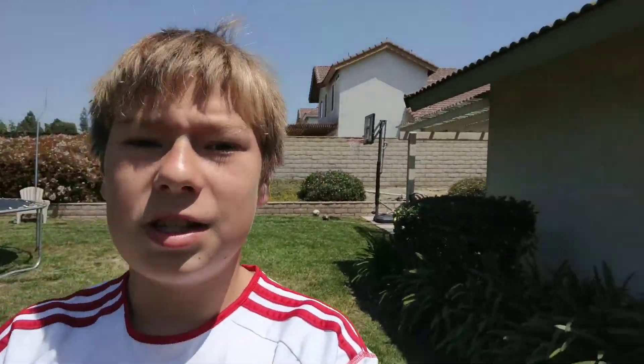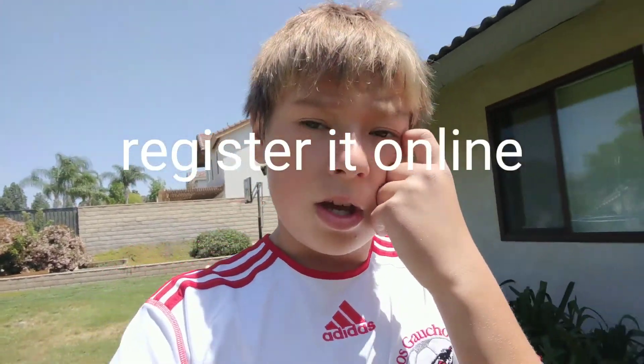You have like 15 days to return it if anything happens, and I got it last week — I believe last Sunday. So yeah, we're gonna take it back, hopefully get a brand new one, hopefully not have any more problems with it, just because it's been an amazing drone. Hopefully we'll be back with the new drone.